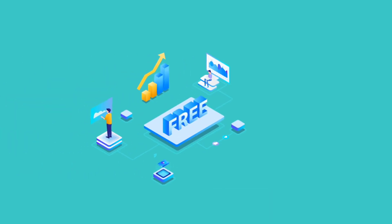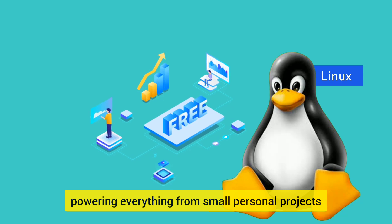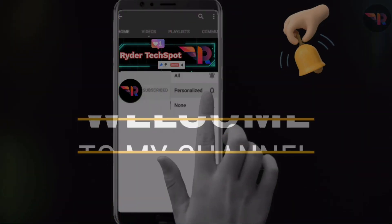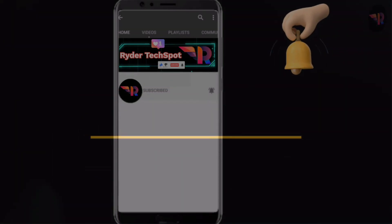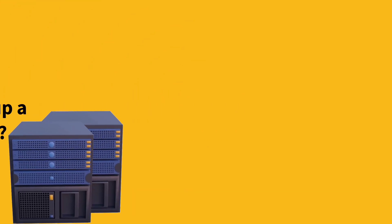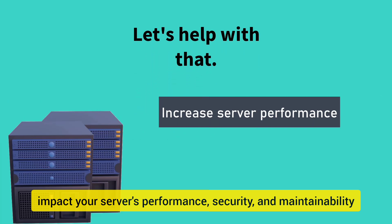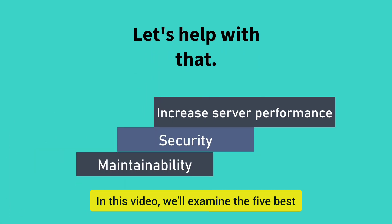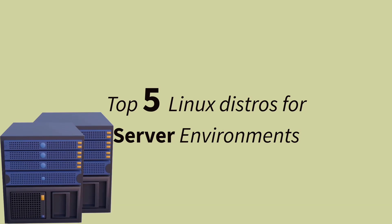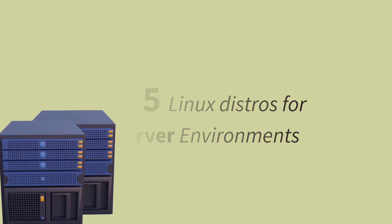In server operating systems, Linux dominates the landscape, powering everything from small personal projects to enterprise-grade cloud infrastructure. Hey everyone, welcome back to the channel. If you're looking to set up a Linux server, you've probably noticed tons of distros to choose from. With numerous distributions available, selecting the right one can significantly impact your server's performance, security, and maintainability. In this video, we'll examine the five best Linux distributions for server environments, analyzing their architectures, security features, and ideal use cases. Let's go.